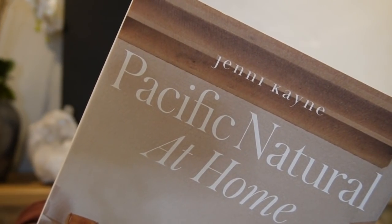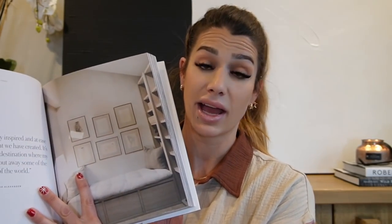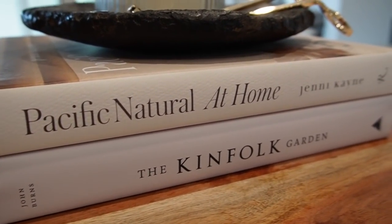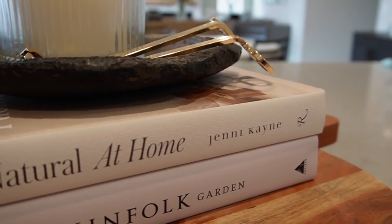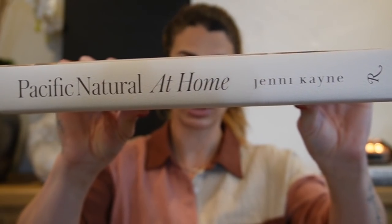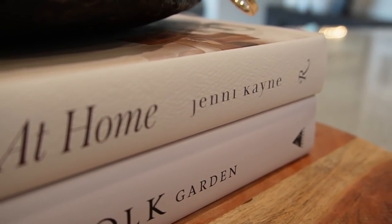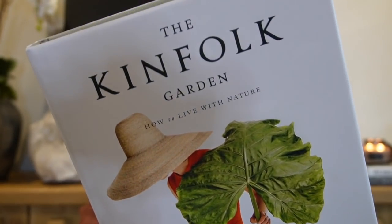Next up: coffee table books — who doesn't love coffee table books! I picked up two. The first is Pacific Natural at Home. I'm a sucker for beautiful coffee table books — I love styling them open on a coffee table or sideboard. This one really resonated with me based on the photos and styling within it. A big part of why I gravitate toward certain books is also the spines — I've been gravitating toward super neutral spines for styling purposes.